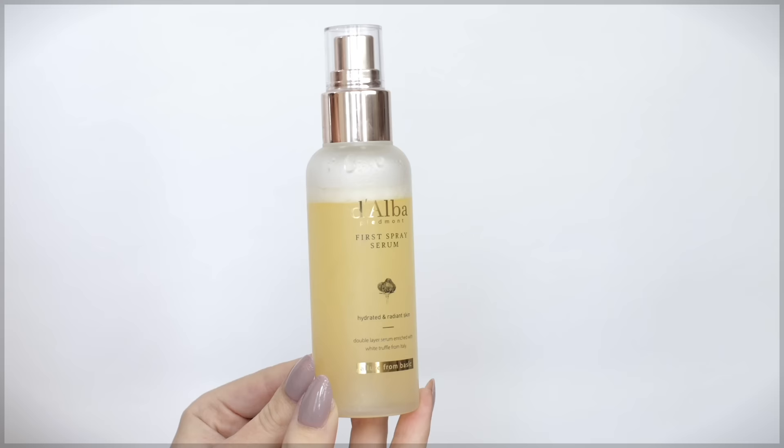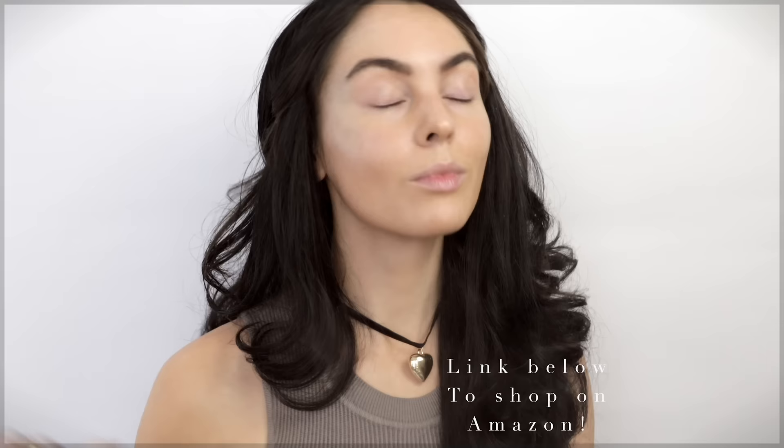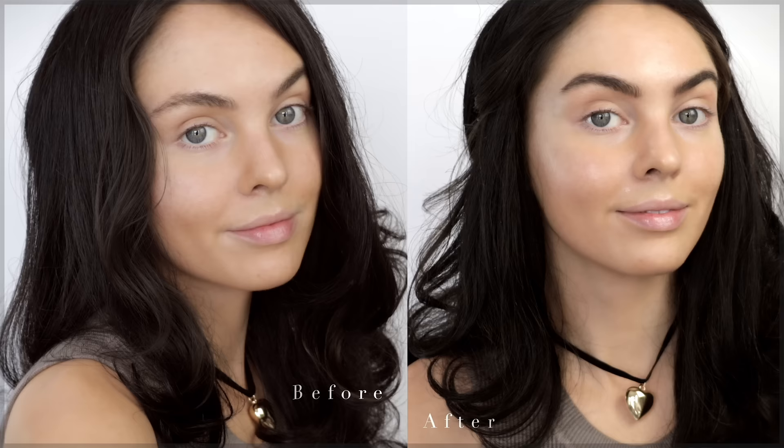I'm really excited to be working with Dalba on today's video. Dalba has the number one best-selling face mist on Amazon, so I'm sure you've seen this beautiful vegan skincare product before. I've re-bought both the Dalba white truffle first spray serum and the white truffle double serum and cream on Amazon so easily and I love them. As we apply, you can see the serum and oil instantly leaving a refreshing glowing look — always shake before you use it. The main ingredient is premium white truffles extracted from Piedmont, Italy. White truffle is a luxury antioxidant to improve skin elasticity and smooth fine lines.